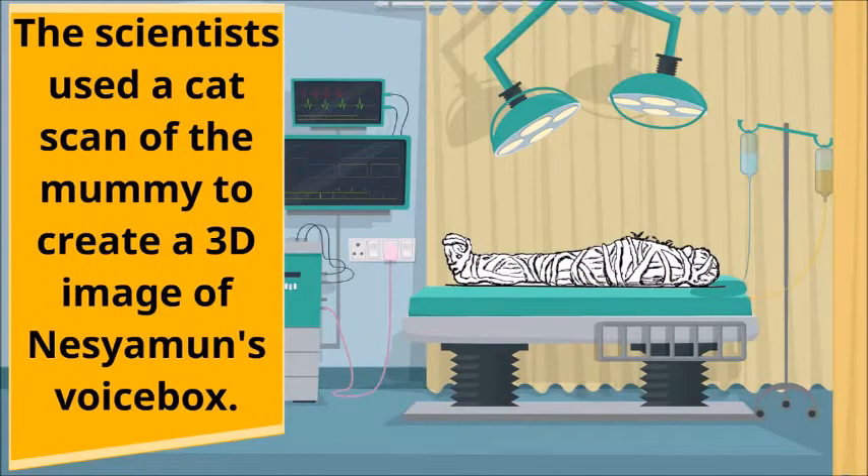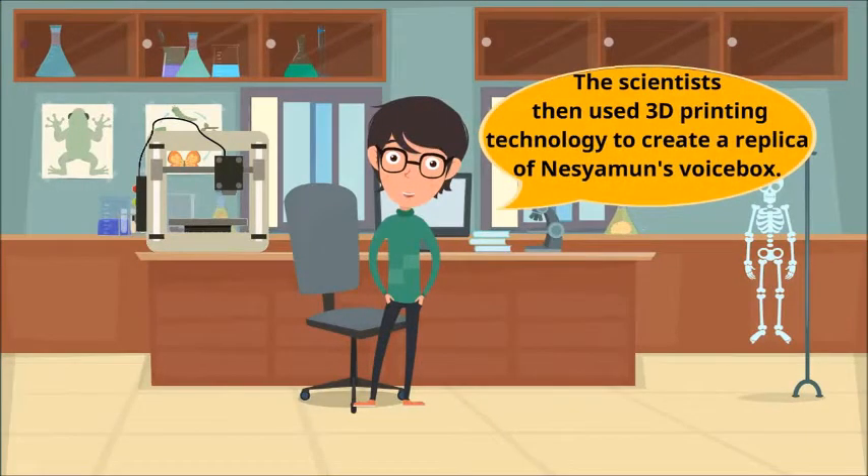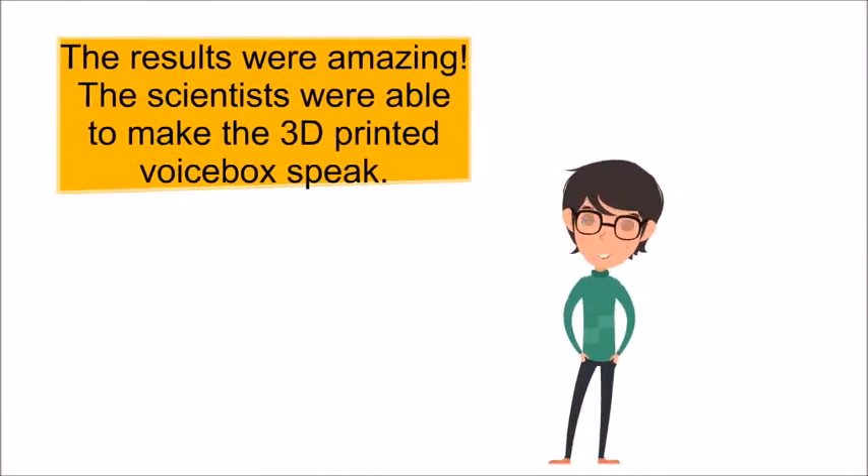The scientists used a CAT scan of the mummy to create a 3D image of Nesiamen's voice box, then used 3D printing technology to create a replica of it. The results were amazing — the scientists were able to make the 3D printed voice box speak.